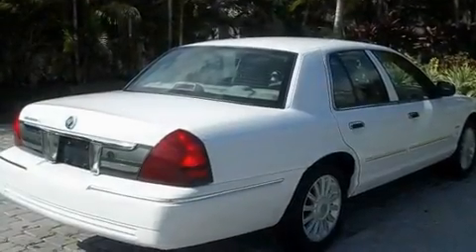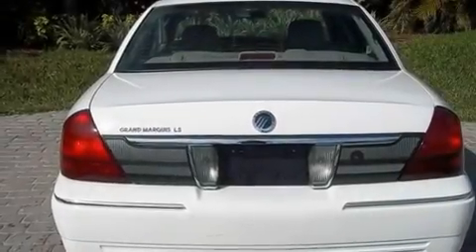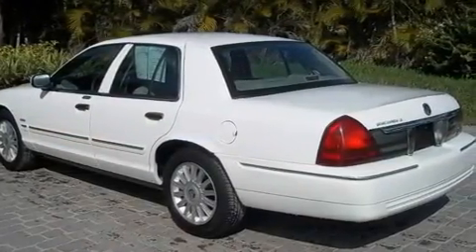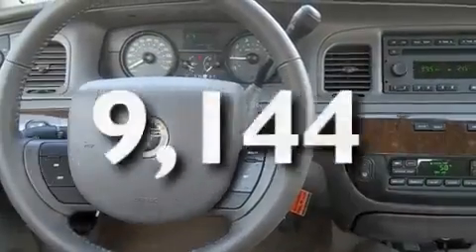Its top features include dual power seats, solar tinted glass, cruise control, a CD player, leather seats, an air suspension, aluminum wheels, a low tire pressure indicator, air conditioning with automatic climate control, and this vehicle has less than 10,000 miles.